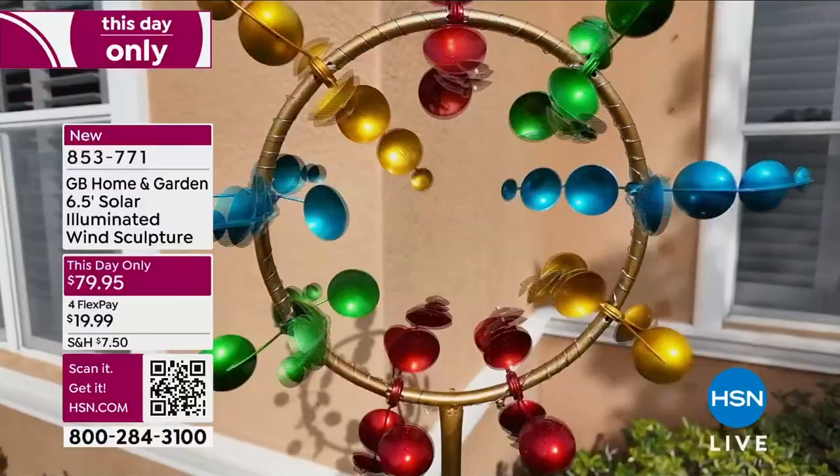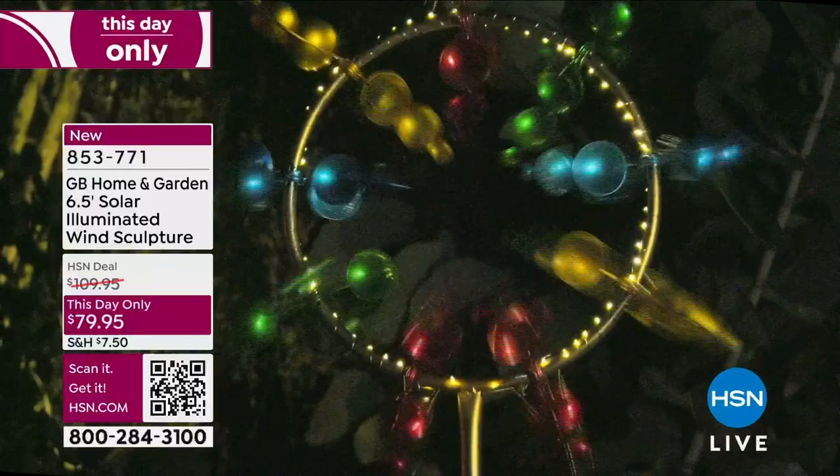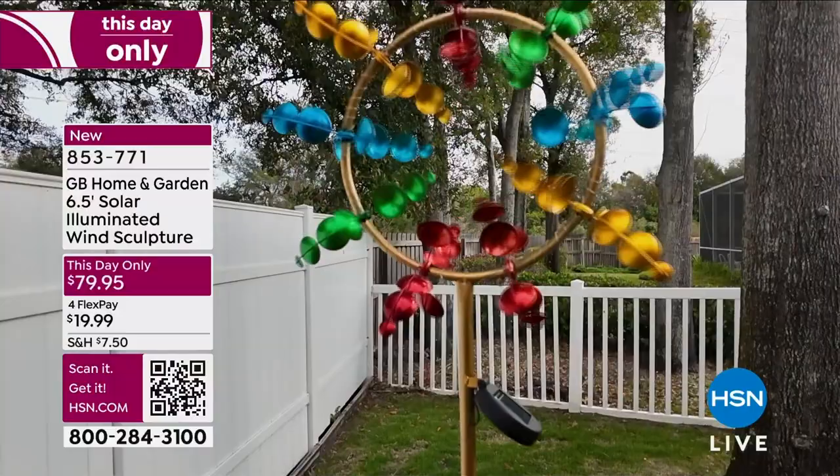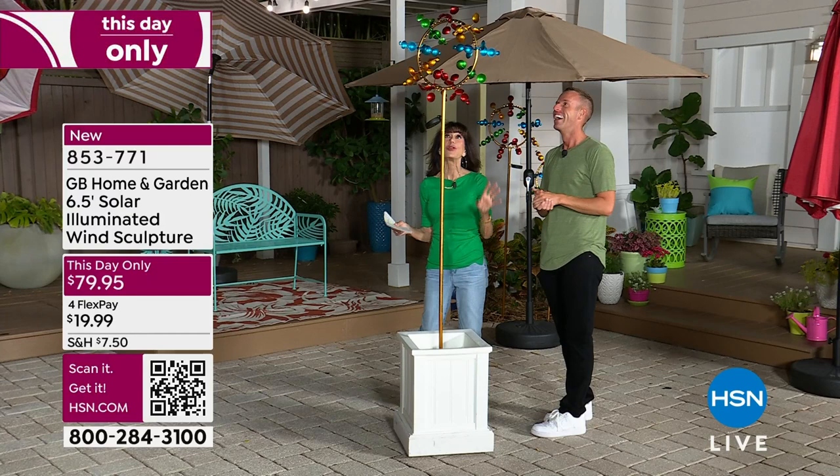We did one show as a preview, very early in the season. It was not a TDO. You have a This Day Only price from $109.95 — $30 off for one hour. Tonight at midnight that price is going back up to $109.95.